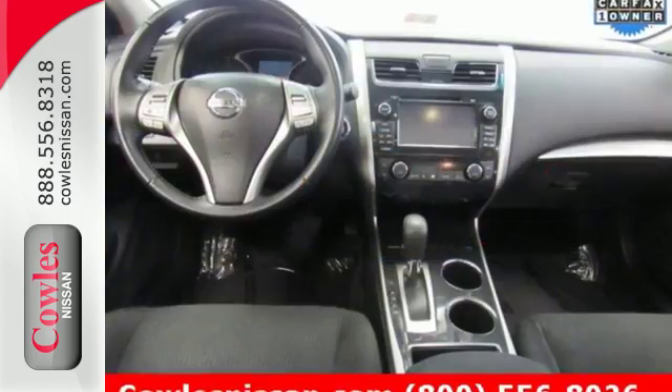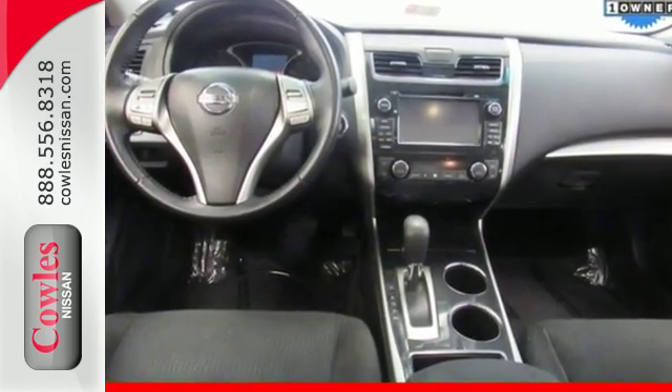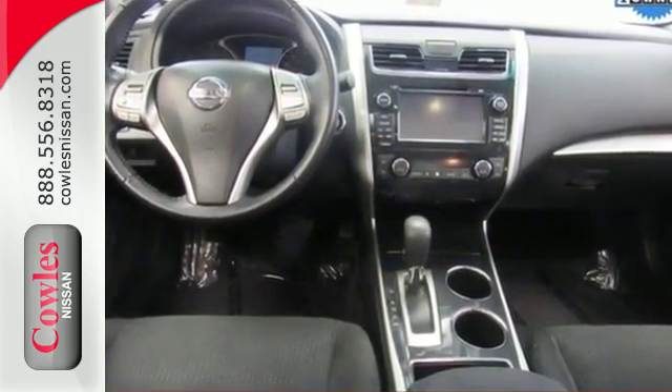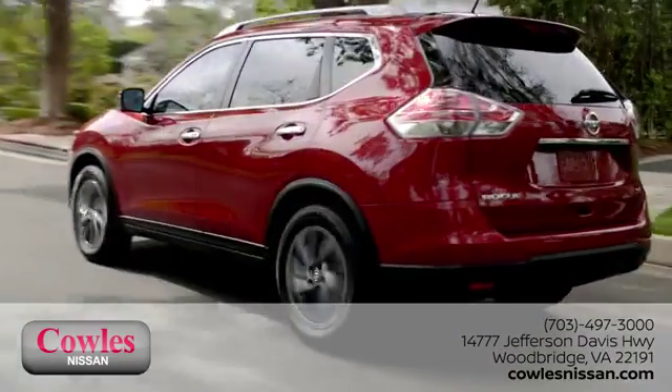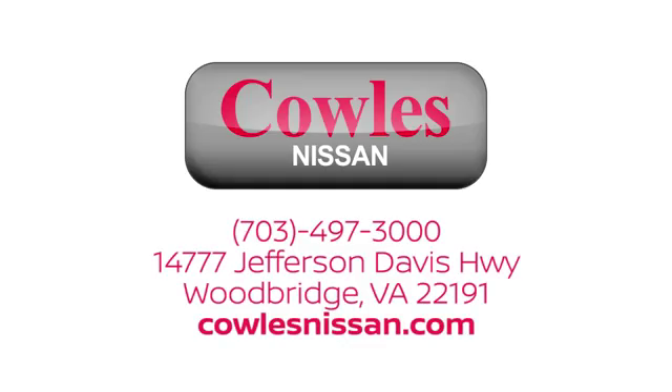It's more efficient than ever before. Test drive it today. You're not just a number at Kohl's Nissan — you're a family member. We work hard to make owning a new vehicle easy, fun, and affordable. We're conveniently located at 14777 Jefferson Davis Highway in Woodbridge.